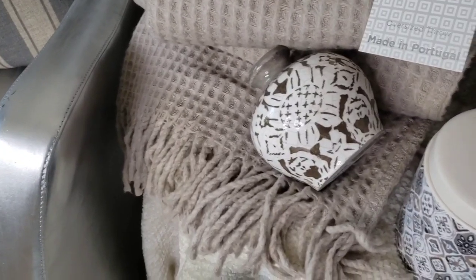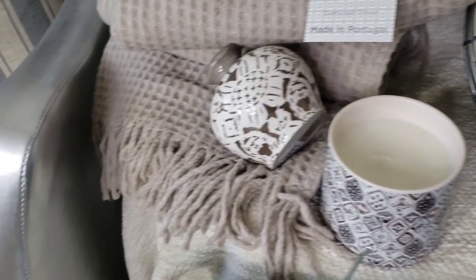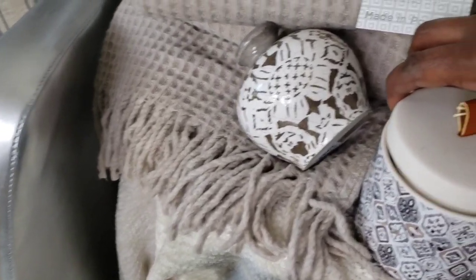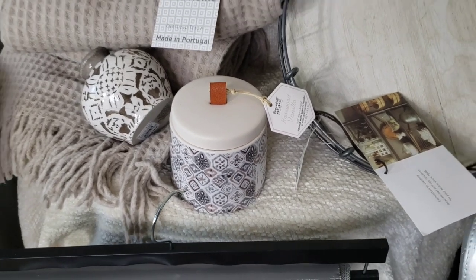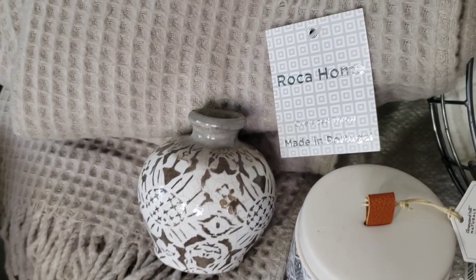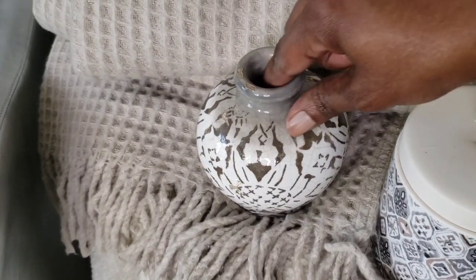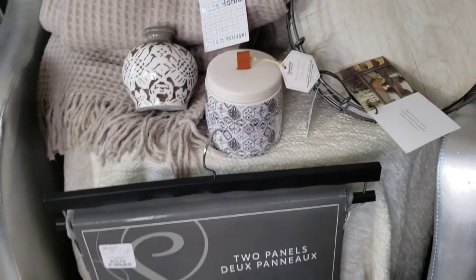I picked up a candle and I really like the container, but the fragrance is actually really nice — it is rosewood vanilla and it is a soy wax candle. I like the fact that it has a lid and the colors work perfectly with what's going on in my home for fall. Then I picked up this little vase because I had been eyeballing it from Pottery Barn — it does come in three different sizes there, and I thought it was really cute.